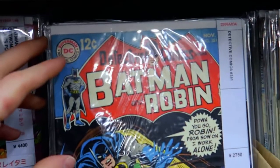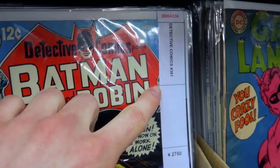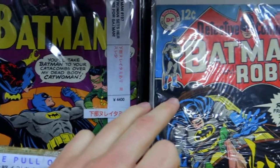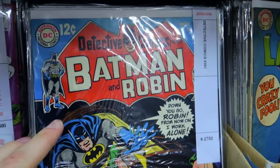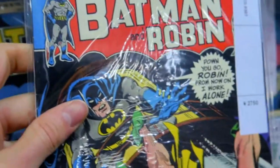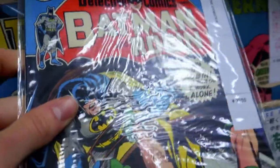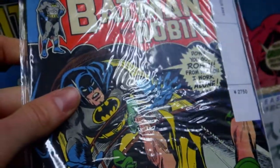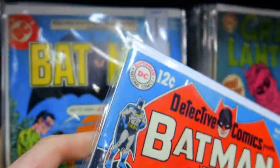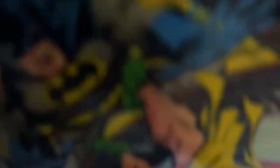Cool thing is that they have a lot of Detective Comics. This one is number 381. Batman is right now in the movie theater, so some of the comic books are worth quite a lot right now. Some are in good condition — for example this one, number 381 is about $25 here, but online on eBay it's worth maybe $100. This one is in good condition, so if you grade it you can easily sell it for quite a bit. Some Batman as well.